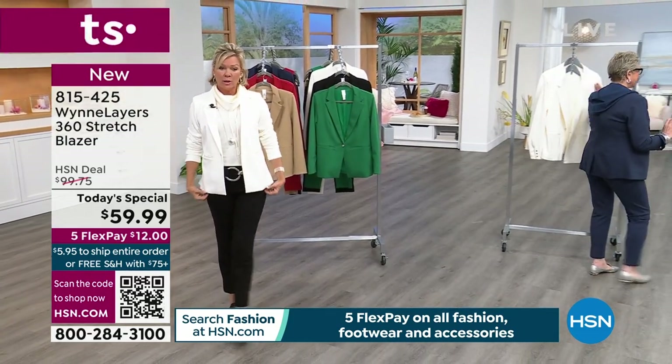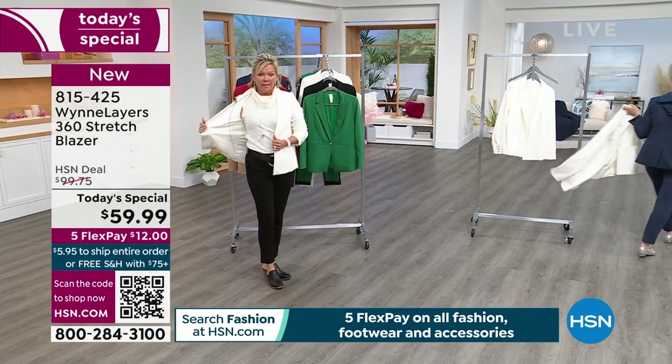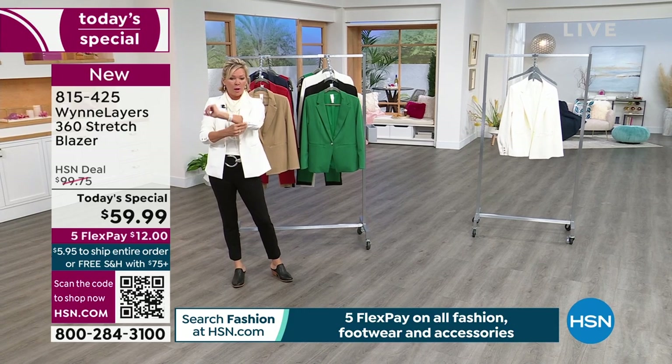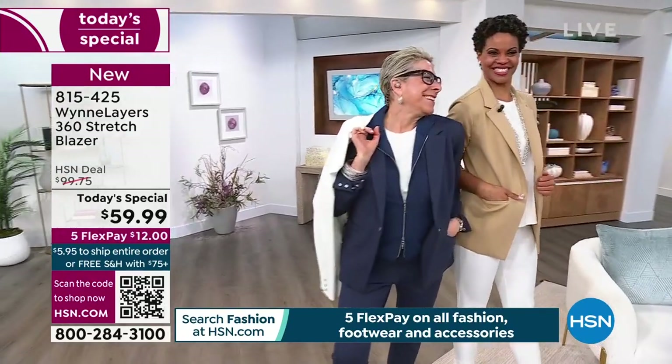We have extra extra small through 3X. They're 26 and a half inches in the length. They're stretchy. They're fully lined. They've got a little snaps at the elbow - triple snaps - so you can go ahead and scrunch it up. One snap at the waist and zippered pockets.